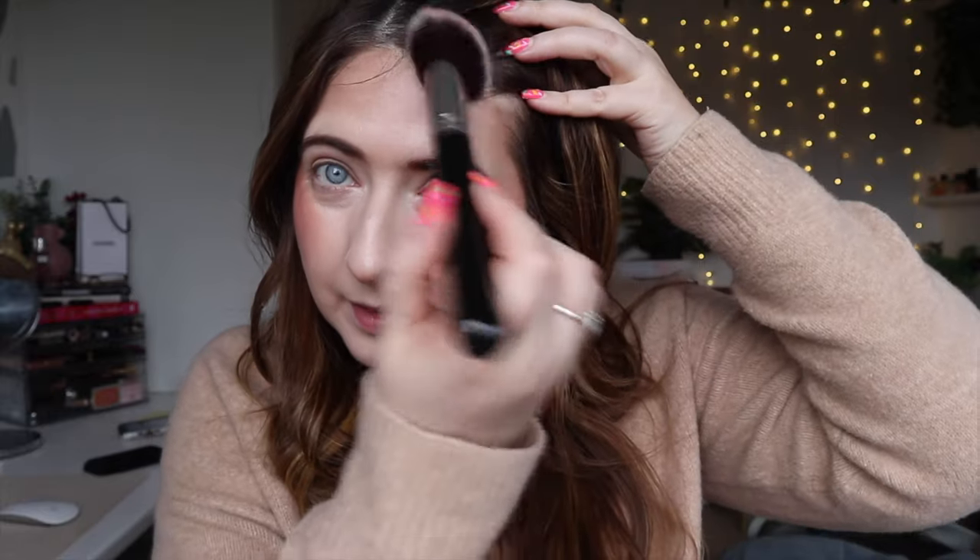The Chanel bronzer comes in at about £45 to £46 depending on where you purchase it. I've only ever bought it once because I love the idea of a cream bronzer but I've never really been able to get them to work for me. I'm just going to take a big fluffy brush and dip it in — with this one you don't need a lot, so a little does go a long way. I'm just going to do the hairline; it's really buildable. The Chanel one smells so nice as well. You can see it's just a little bit buildable — a natural but really nice finish.